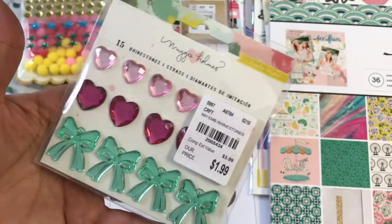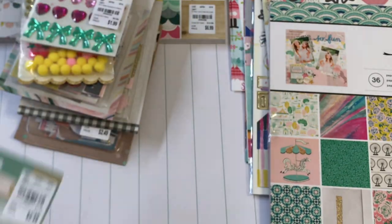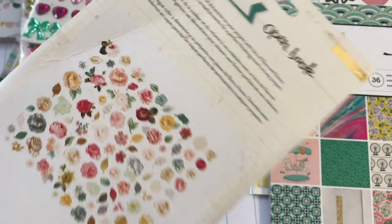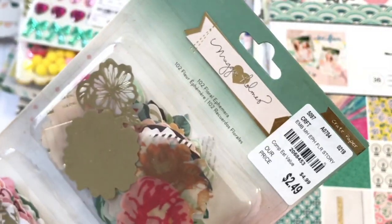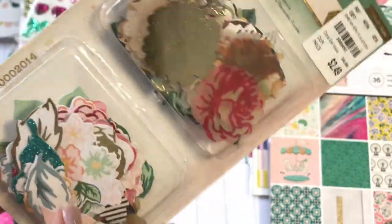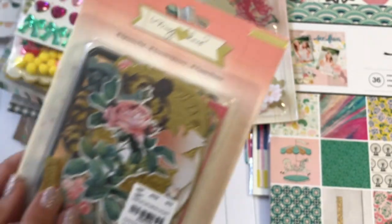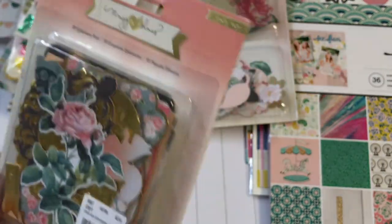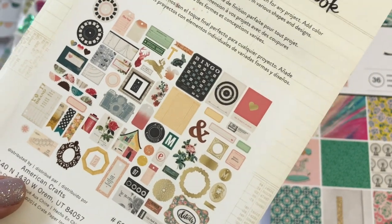I found the rhinestones — I was hoping I'd find these. I love those bows, they're so gorgeous. I also found this floral ephemera pack. I believe I have one in my stash but now I have a backup. Look at all the flowers you can use — you get 102 pieces. Some of them are vellum and some are cardstock, so you can do some fun layering. That was $2.49. I also found the Open Book — you get 81 pieces in this one. Wow, you get a lot.